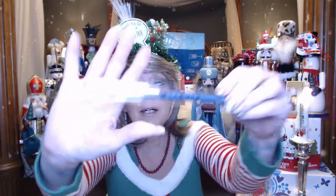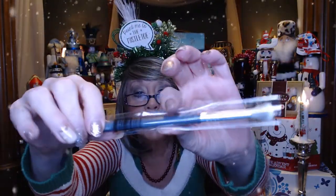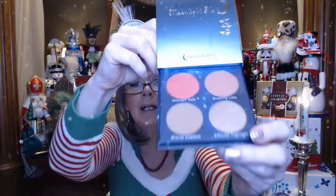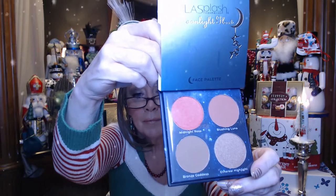Alrighty, so the first thing we have in here is a blending brush by LaRusse. I'm going to leave it in the packaging just to keep it clean in case it's something I end up giving away, but it looks like a really nice blending brush. We also got a face palette by Lash Blast called Moonlit Glow — it looks like there are two blushes. They look kind of dark, but you never know until you put it on. And then a bronzer maybe and a highlighter. Just some pretty colors. Even if I don't use it as a bronzer and highlighter, I think that'll make a nice look for an eye.